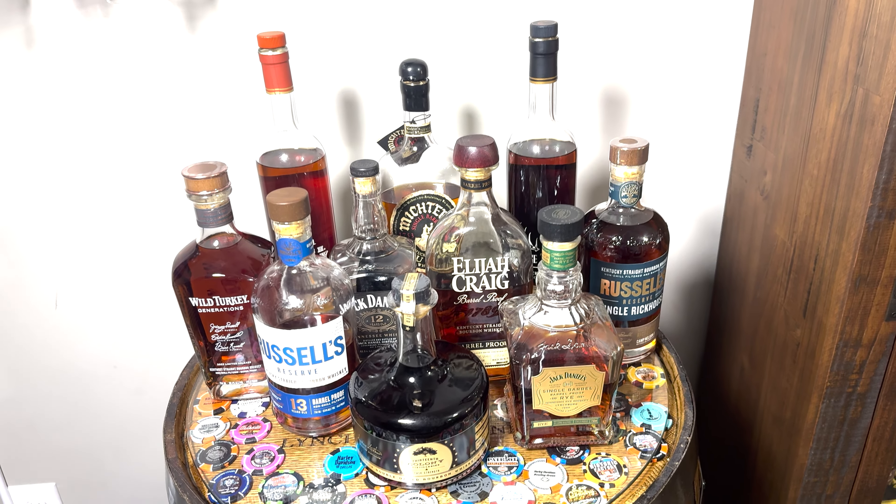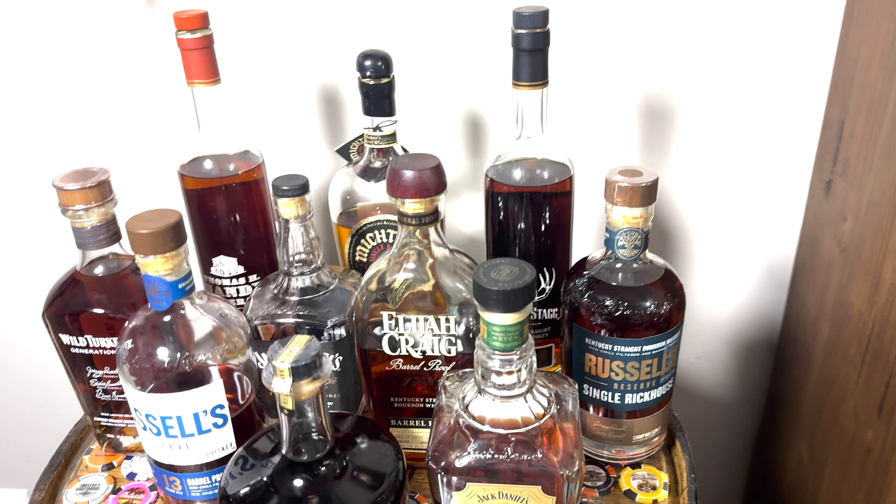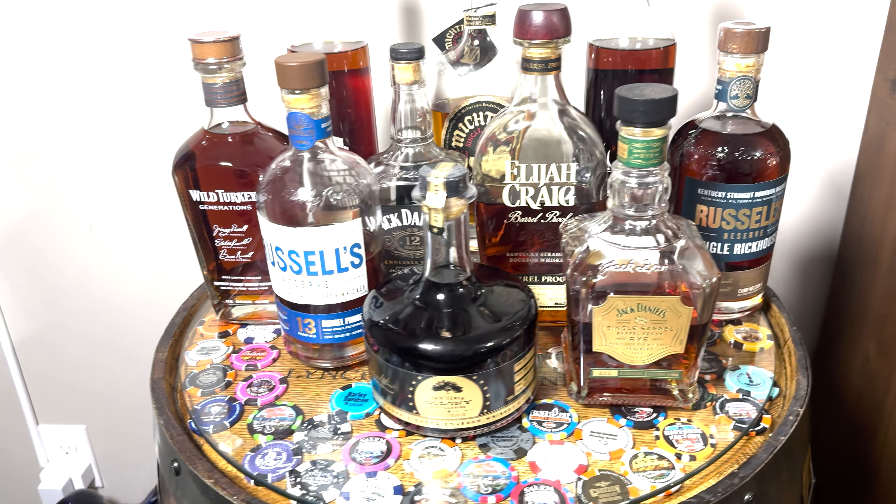So that was our top 10. Leave a comment and tell me if you think I'm full of shit. What would your top 10 be? Thanks and see you next time.